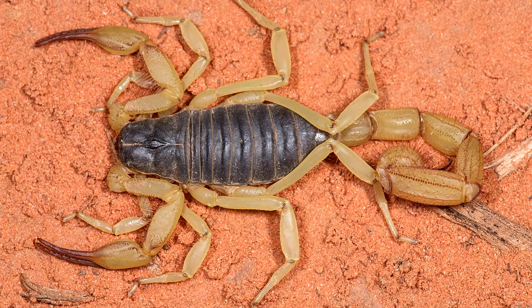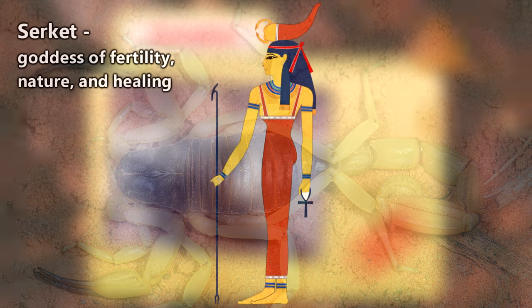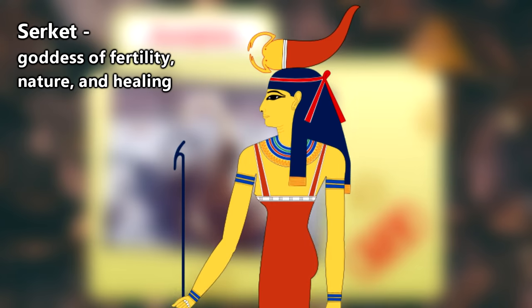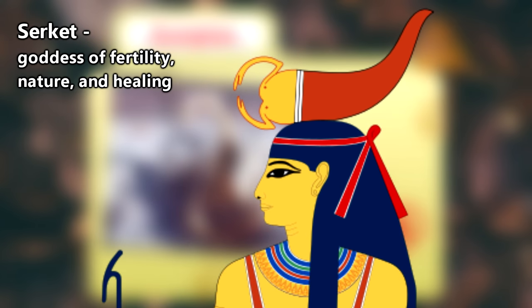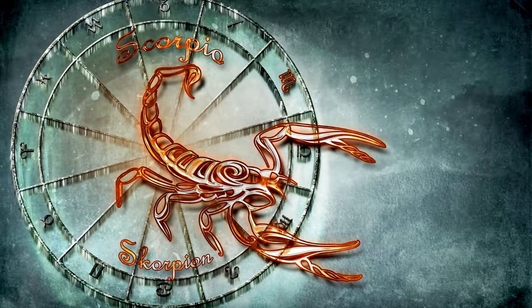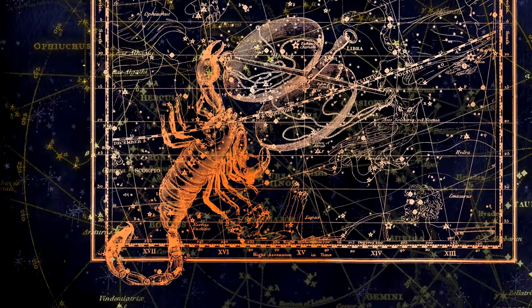Although scorpions tend to be feared, some cultures have embraced their uniqueness. The ancient Egyptian goddess Serket wore a crown adorned with a scorpion and represented fertility, as seen with the mother scorpion's protection of her young. Even the Babylonians and the Greeks saw fit to include a scorpion in the zodiac. Anybody in the audience a Scorpio?